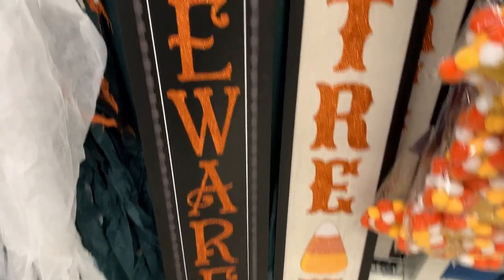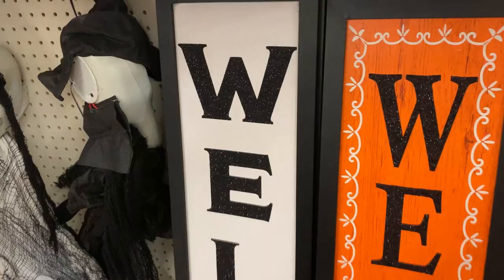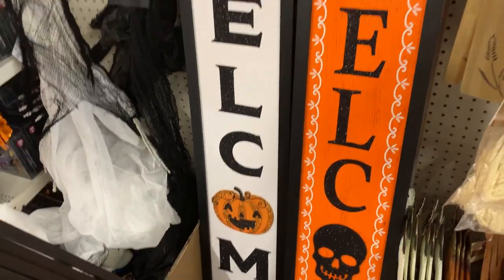Here are a couple more designs — I kind of like these because they're traditional colors: orange, black, and white. One says 'Beware' and the other says 'Trick or Treat.' And finally, I found this big welcome sign with a cute little glitter jack-o'-lantern on it. This is actually one of my favorites. These are all priced at $5.